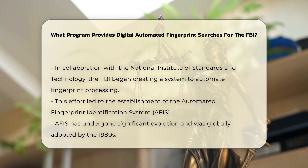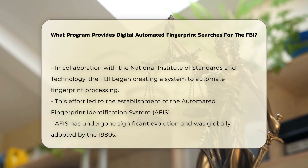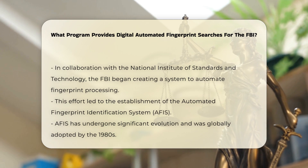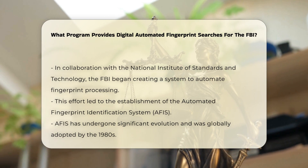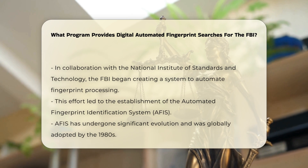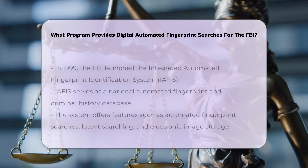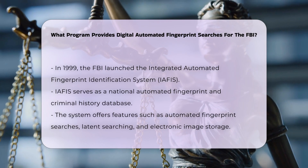The development of automated systems was driven by the need for faster and more accurate identification. In the early 1960s, the FBI collaborated with engineers from the National Institute of Standards and Technology, NIST, to develop a system that could automatically read, process, and match fingerprint images. This led to the creation of the Automated Fingerprint Identification System, which has evolved over the years. By the 1980s, AFIS systems were being implemented globally, revolutionizing how law enforcement agencies investigate crimes.